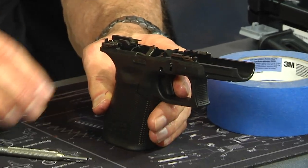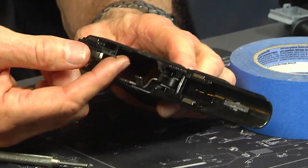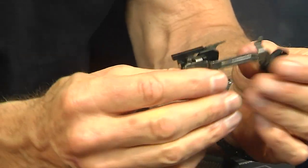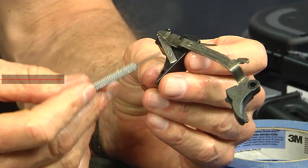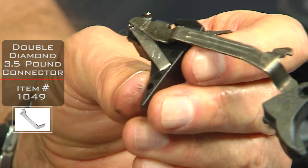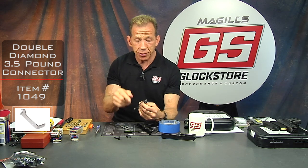The next thing coming out is going to be the whole trigger housing and trigger assembly — it's all one piece. Grab the ejector right here and pick it up — out comes the trigger. You'll see that my son already dropped a three-and-a-half-pound double diamond connector in there, because it works so good and made the trigger so much better — much crisper, nicer, and cleaner. You should probably do the same at some point; it's inexpensive.